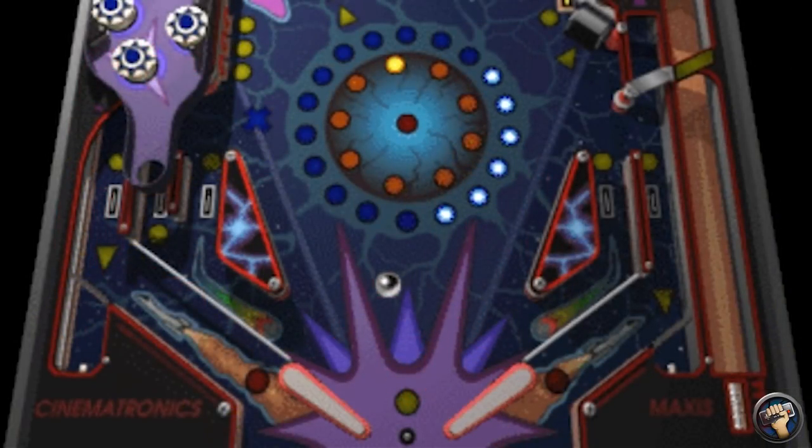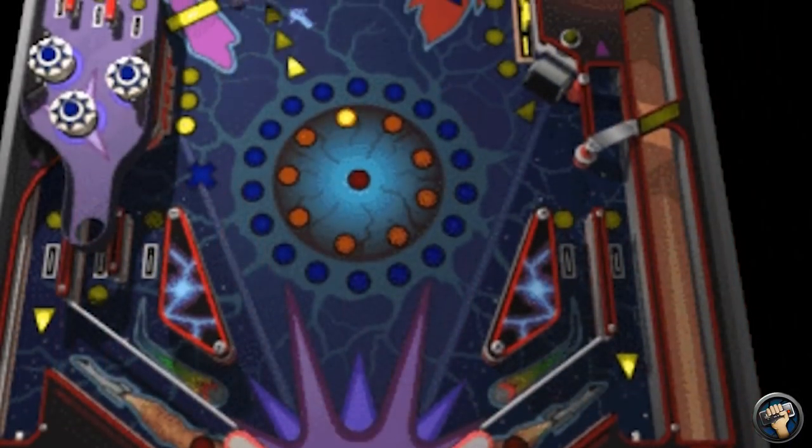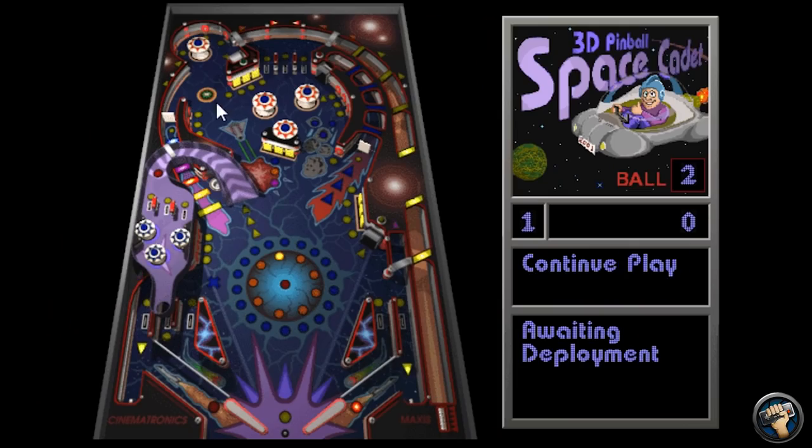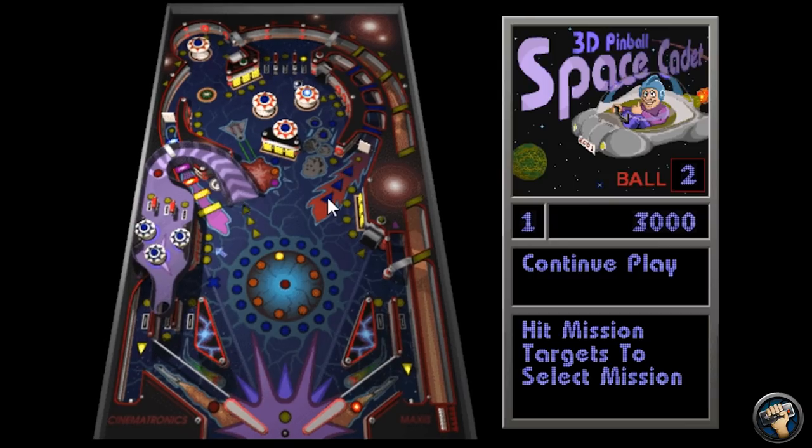The game feels great, the sounds and flippers add a really nice touch, the blues, purples, reds, and yellows all work together in a fun fashion. For what this pinball game is, it's sleek, smooth, and fluid all around. Space Cadet 3D sold the PC for me.